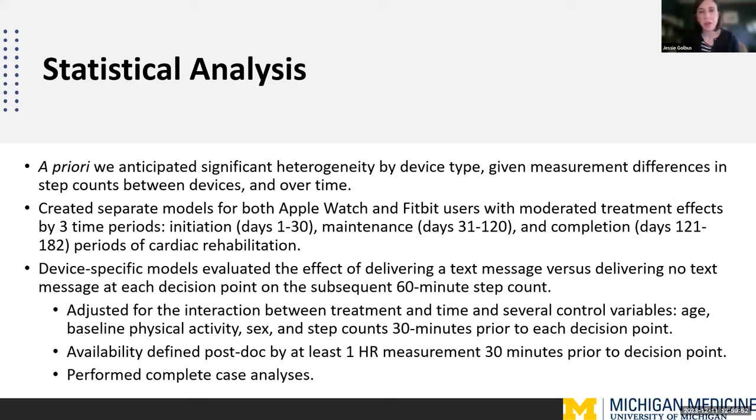iPhone users got an Apple Watch, and Android users got a Fitbit. A priori, we anticipated significant heterogeneity by device type given measurement differences. So we created separate models for Apple Watch and Fitbit users, with moderated treatment effects over three time periods correlating with clinical periods relative to when they started cardiac rehabilitation. We created device-specific models that evaluated the effect of delivering a text message versus no text message at each decision point on the subsequent 60-minute step count — for the physical activity notifications.